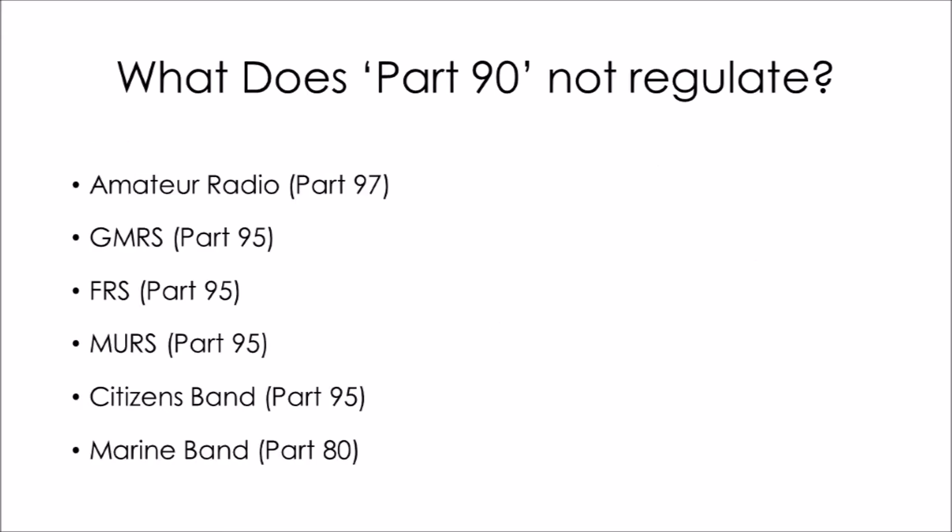What radio services are not regulated by Part 90 in America? We have Amateur Radio under Part 97, GMRS, FRS, MERS, and Citizens Band, which are under Part 95, and Marine Band under Part 80.